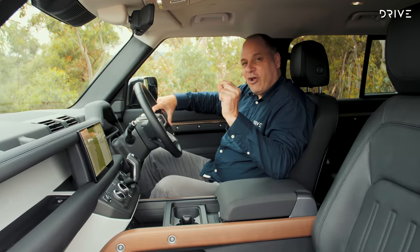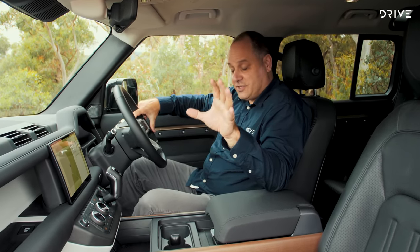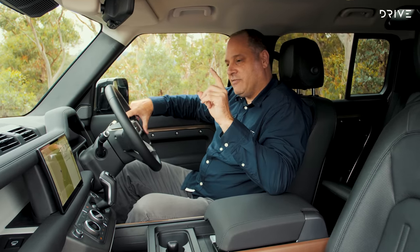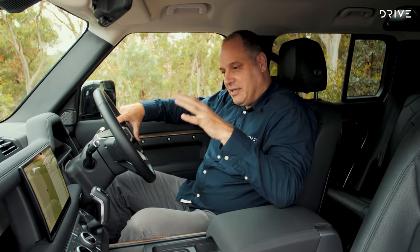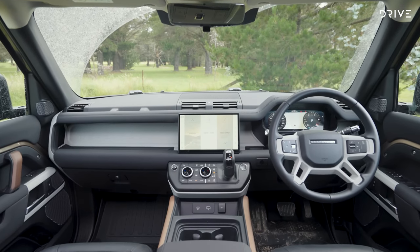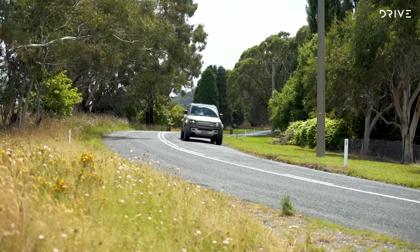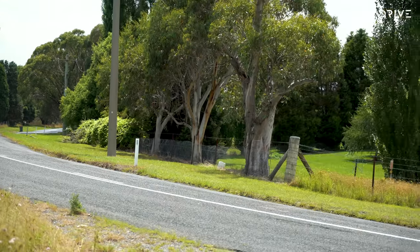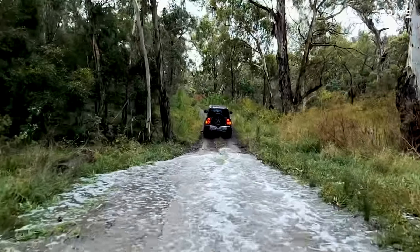The thing the Land Rover Defender does better than any other four-wheel drive — certainly any serious four-wheel drive — is the transition from on-road refinement to off-road capability. This cabin really does cross both of those disciplines with consummate ease. On-road, it's almost like a luxury car. Off-road, it's comfortable, functional, and really user-friendly.